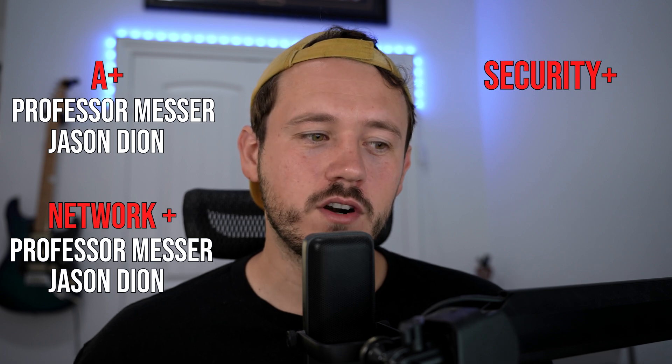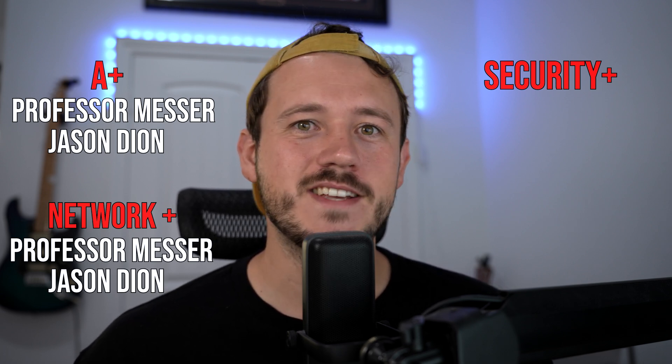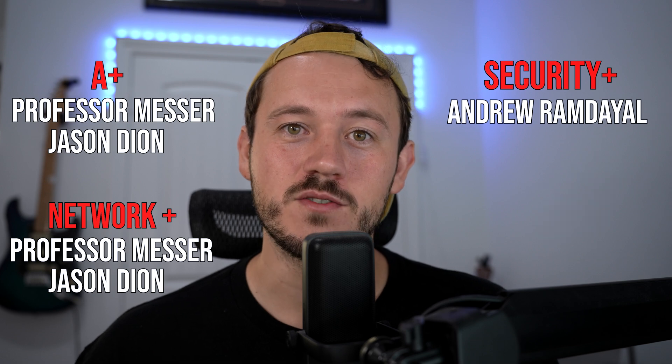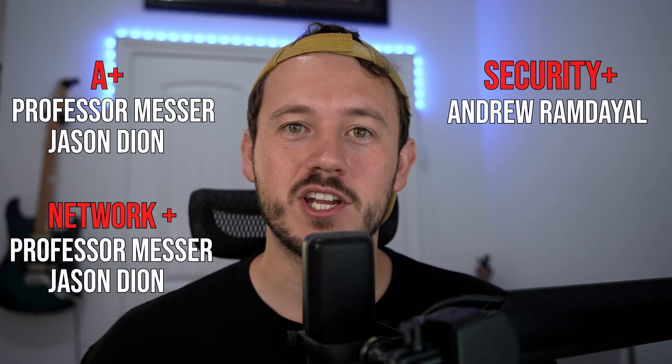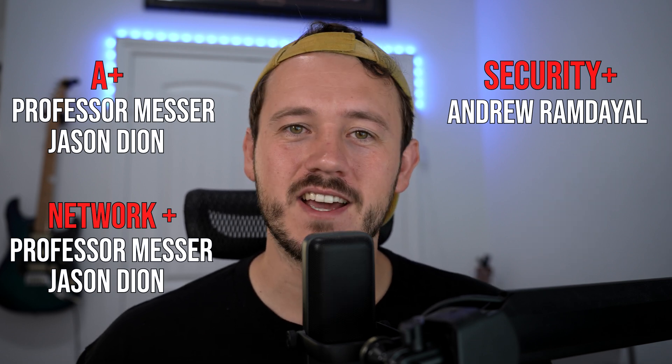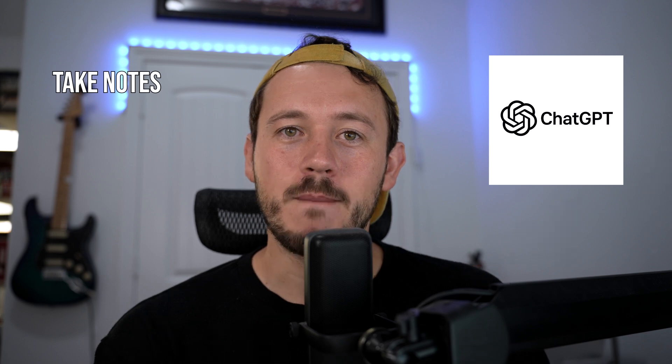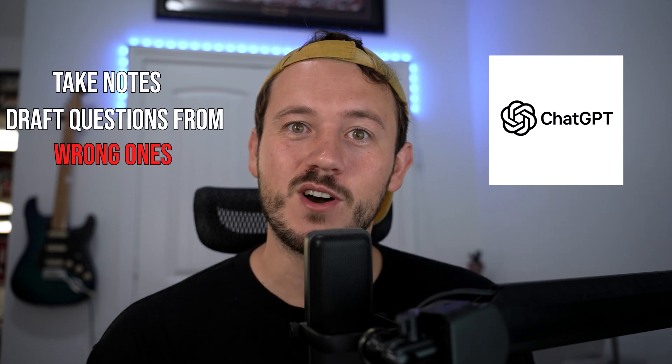For Security+, the new version had just come out when I was getting it, so Jason Dion didn't have any tests yet. So I used Andrew Ramdayal on YouTube — a really nice series, super chill and calm. He taught everything nicely and prepared me well. Honestly, if I could do this again, I would skip those videos, use the practice tests, review the questions I get wrong, discuss them with ChatGPT or whatever your favorite AI is, take notes, make new questions out of the ones I got wrong, and answer them to myself. In my opinion, this is the best method for studying for these CompTIA tests.